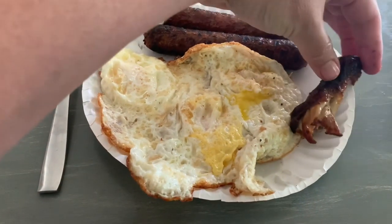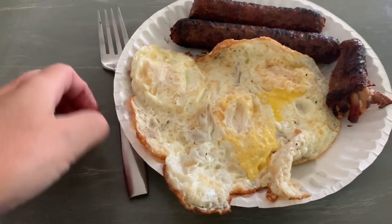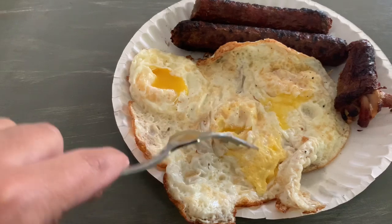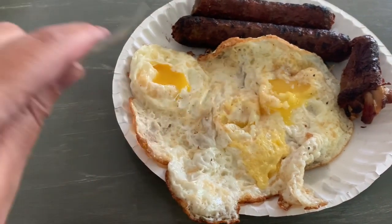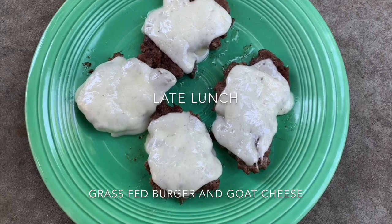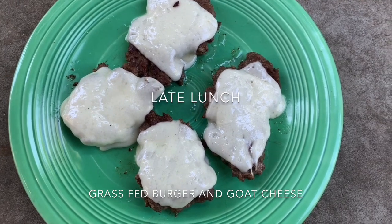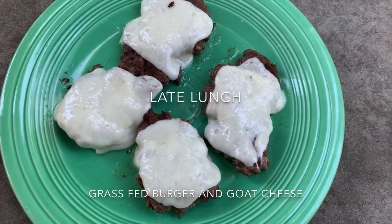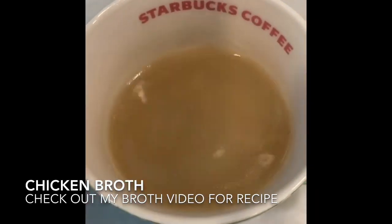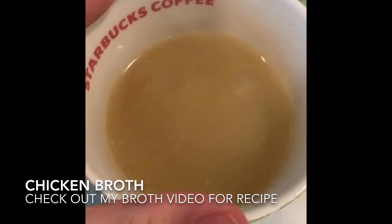This is a leftover chicken wing from some takeout I got earlier in the week. And then these are some over easy eggs that I cooked. I put some Redmond salt and I'm ready to eat. Here's my lunch — it is grass-fed burgers with some goat cheese melted on top. All I put in it was salt. So yum! Excited to eat some chicken broth that I made the other day — it is yummy. I'll put my link for my chicken broth video down below.